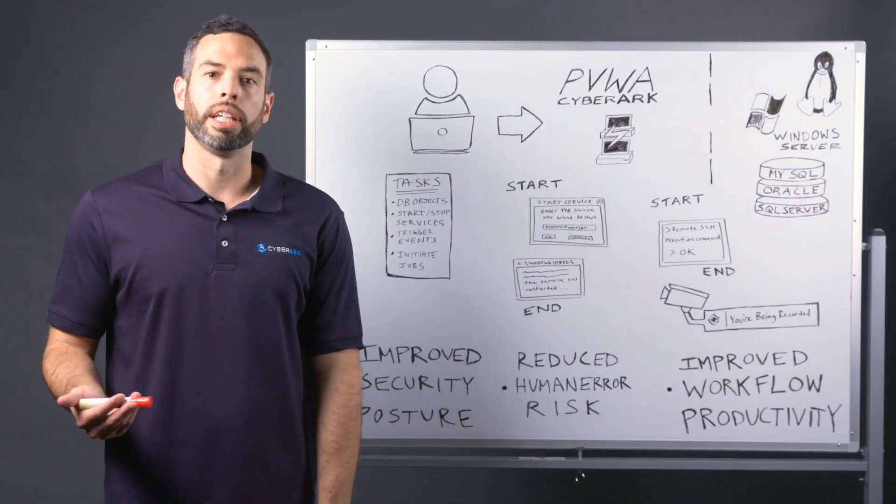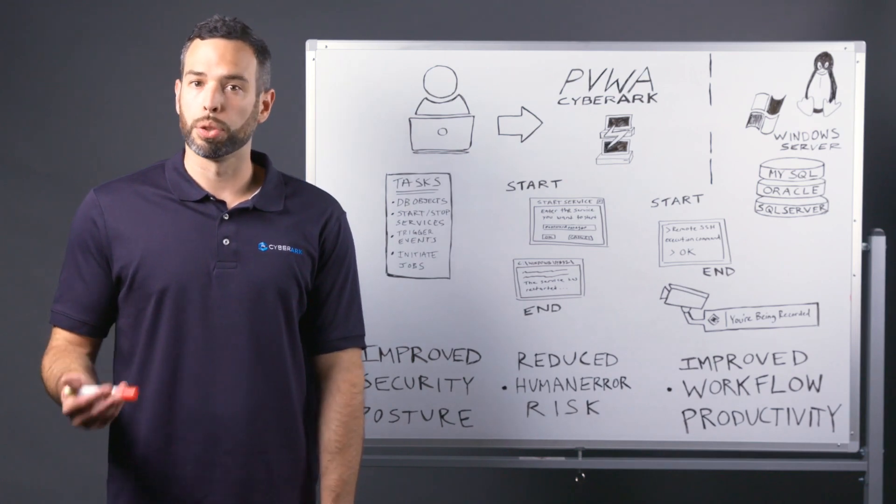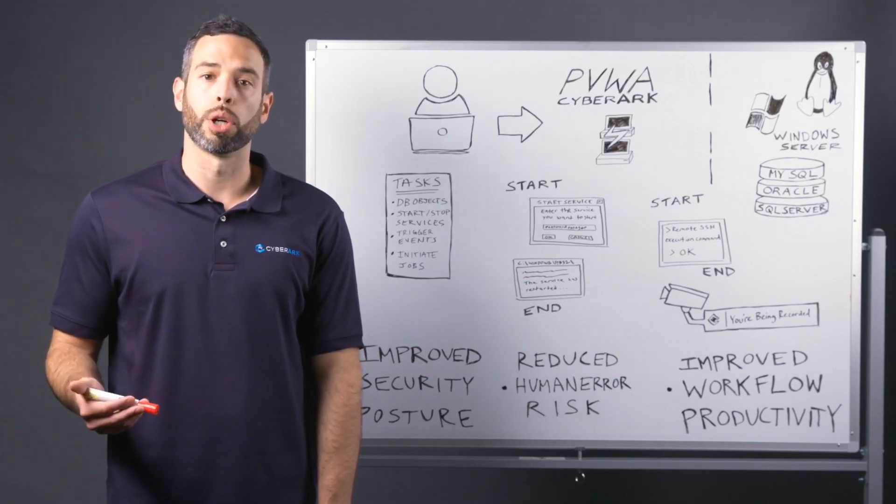Now, why is it important to automate and manage these privileged tasks? Well, most organizations today live by the 'do more with less' mantra.